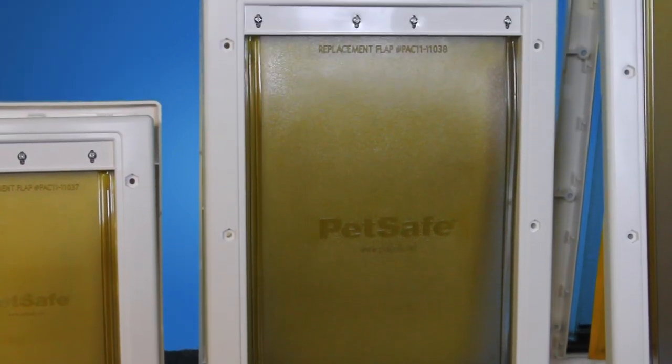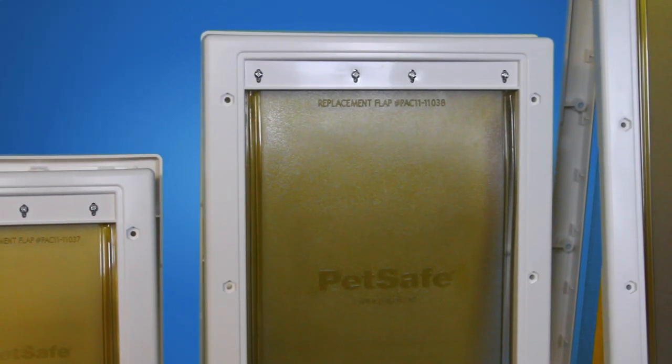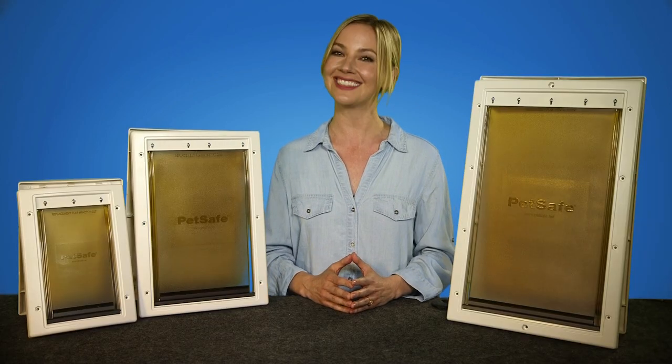No matter what climate you live in, you can give your pet the freedom to come and go at will with the Extreme Weather Pet Door. Until next time, I'm Lauren. Thanks for watching.